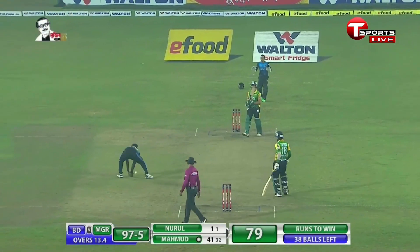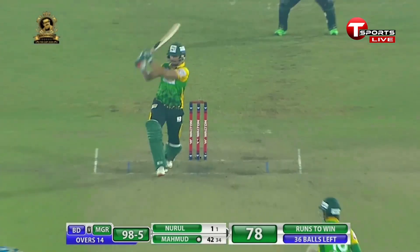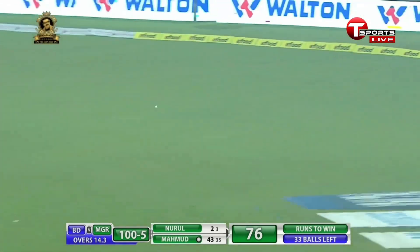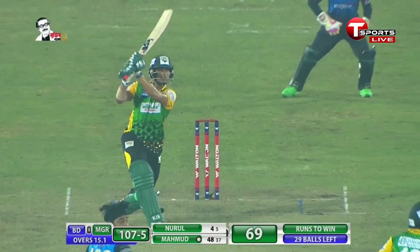Mehdi Hassan. Batting with him is Nurul Hassan, who has only faced one delivery for a single. The goal is to react to your plan. So far it has worked well for Mushfiqur Rahim. That was a slower one that actually dies on the batsman.